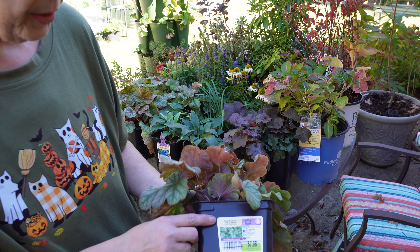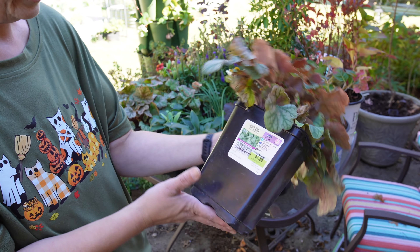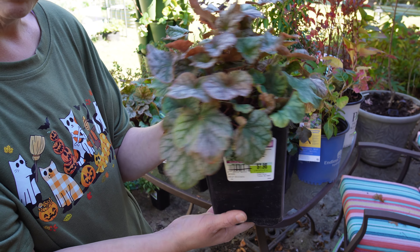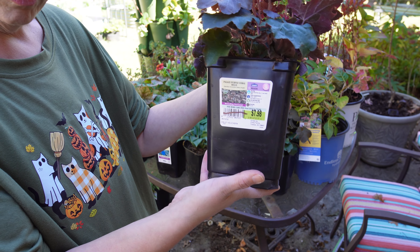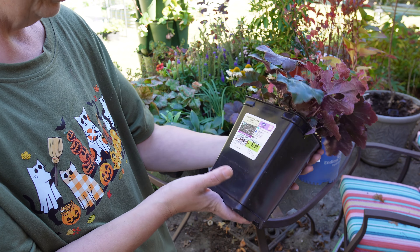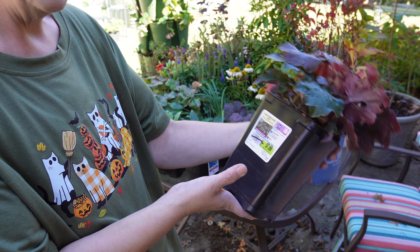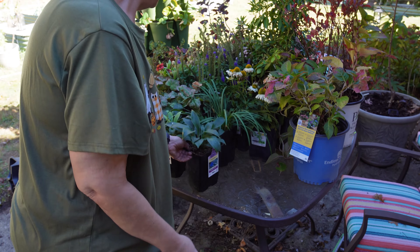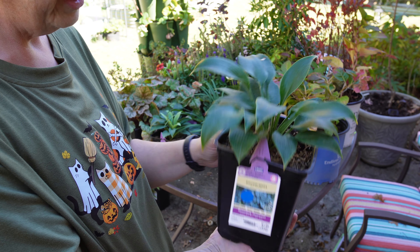We have Dale Strain coral bells — Heuchera — four dollars, cold hardy down to zone four. Beautiful green and purple accent, gets to be about 18 inches high and 12 inches wide. Got four of those. Also Heuchera 'Purple Palace' coral bells — beautiful purple, beautiful red foliage, also hardy down to zone four, 18 to 24 inches high and 18 to 24 inches wide. This will be a beautiful red accent — I think I got three of those.